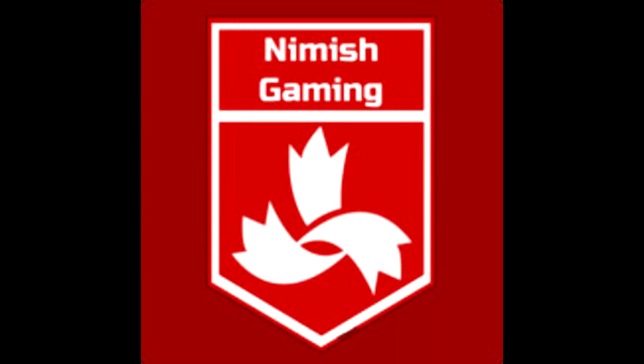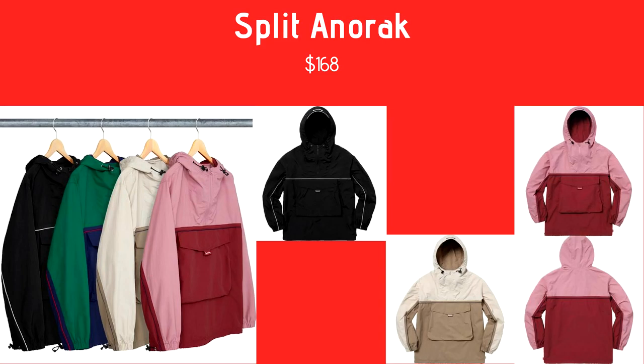It's like a windbreaker, it's got salmon and bread, a beige, a green and blue, and a black and white, coming in at $168 retail. I've been waiting for this piece for a really long time. I like this piece, I like that big pocket in the front. The beige one's pretty dope, the black one too. I hate the pink one, and the green one's okay.